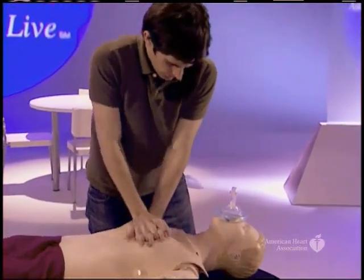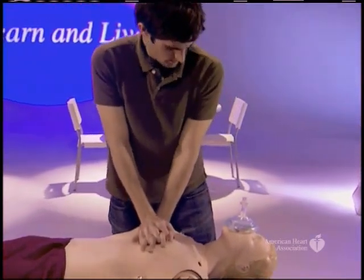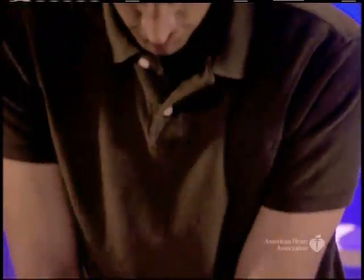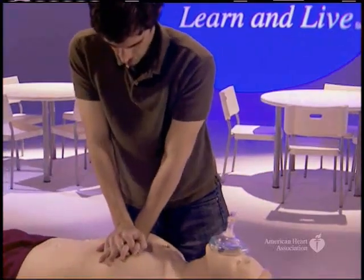The rescuer begins the first cycle of 30 chest compressions, counting aloud: 1, 2, 3, 4, 5, 6, 7, 8, 9, 10, 11, 12, 13, 14, 15, 16, 17, 18, 19, 20, 21, 22, 23, 24, 25, 26, 27, 28, 29, 30.